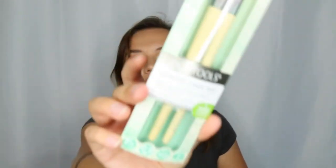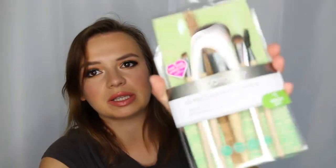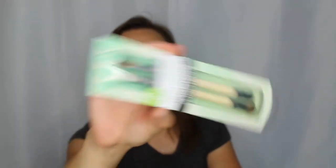I only shop at Ulta when there are sales, so I decided to stock up on brushes. I got the Ecotools Ultimate Shade Duo — I've never used Ecotools brushes before. There was a buy one get one half off sale, so I got another Ecotools brush set. This powder brush looks really nice. There's also the Enhancing Eye set, which is a double brush set with two brushes on top and two on the bottom. Those look like they could be pretty handy.